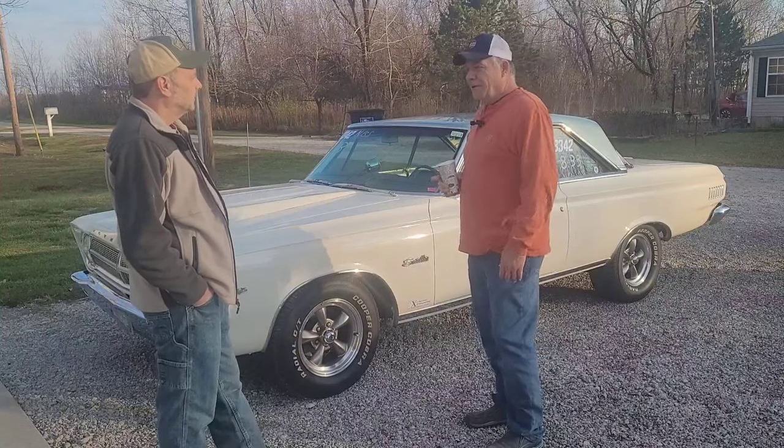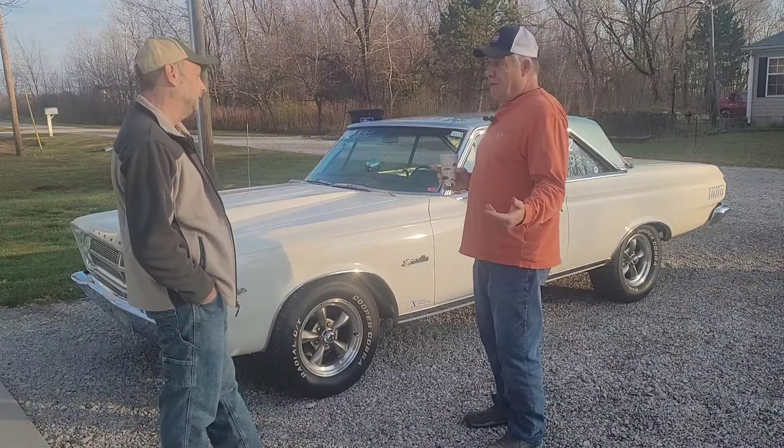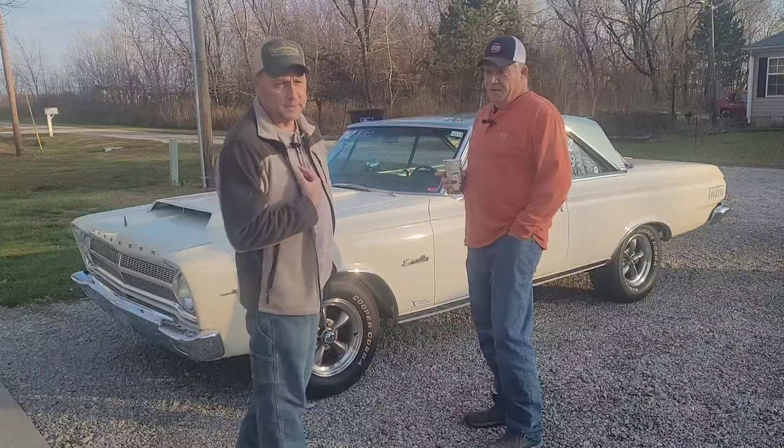Now I'm sitting around with no hot rod. Sam's always been a Mopar guy, and I've always been a Ford guy.